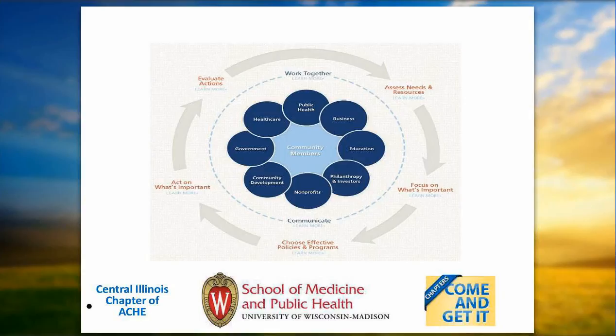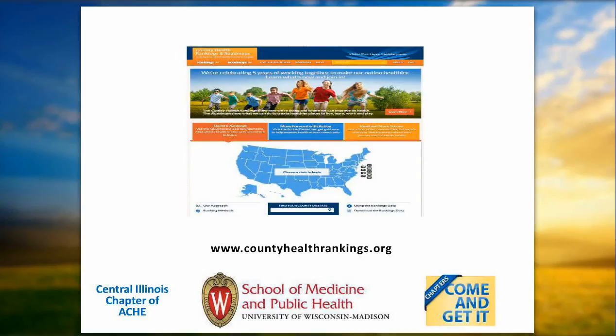Here is a common theory of change cycle where all critical sectors work together with community members to first assess the needs and resources in your community, pick priorities to focus on what's important, choose effective policies and programs, implement or act on those programs, and then continuously evaluate your action to make sure you're making progress. One place to find tools and resources to support this type of action in your community is the County Health Rankings, found at countyhealthrankings.org.